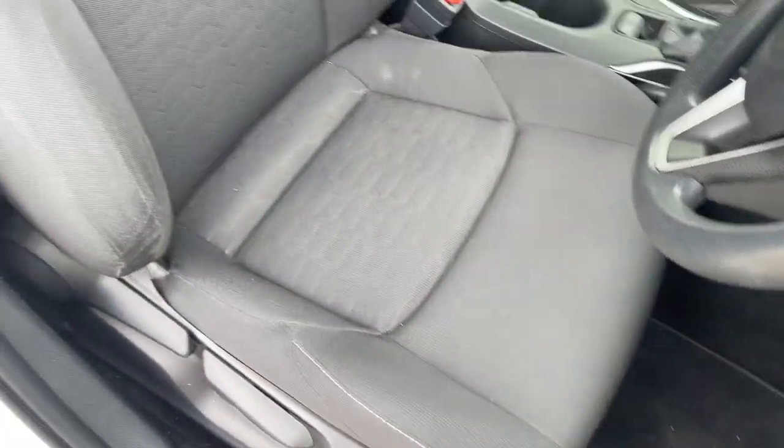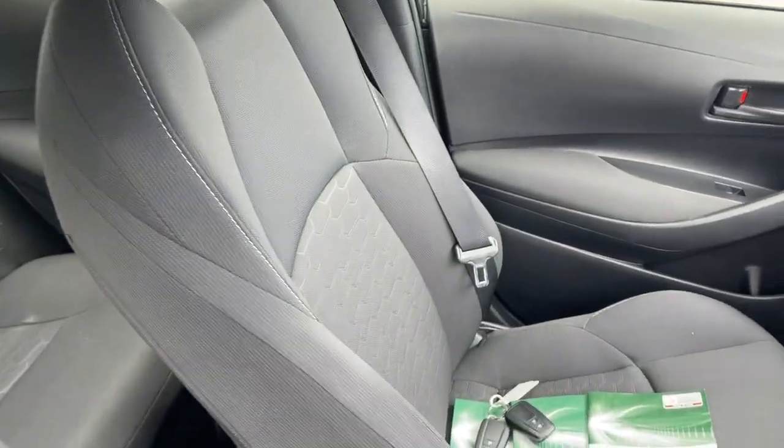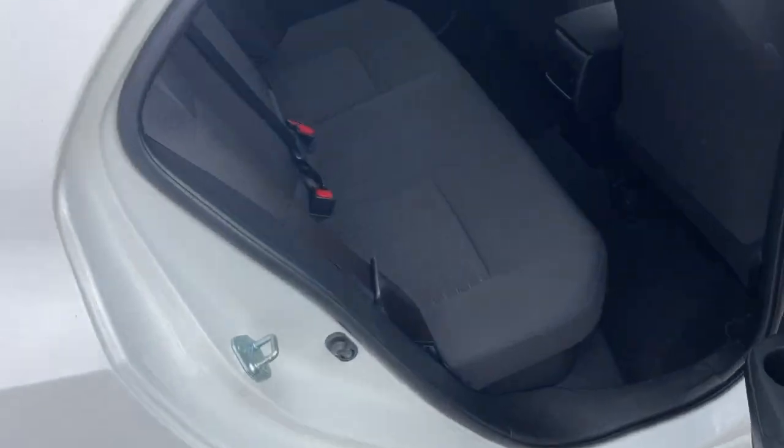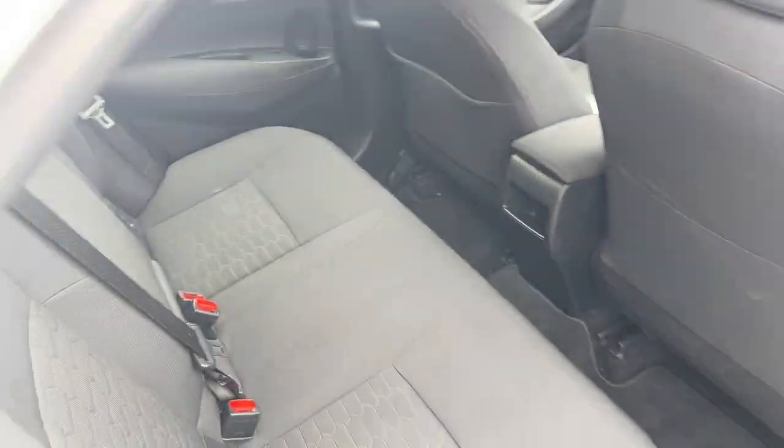The interior seat trim is all in excellent condition. Front passenger just as good. Two keys and logbooks — check out the photos for the service history. There's your back seat, all looking like new.